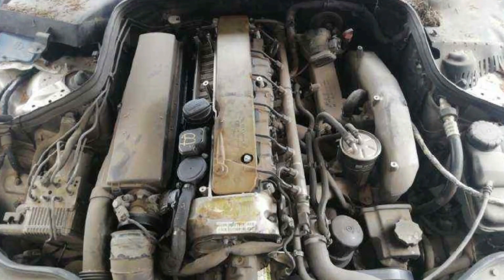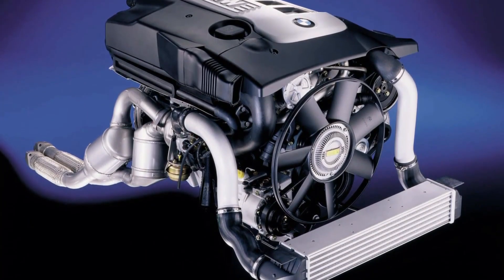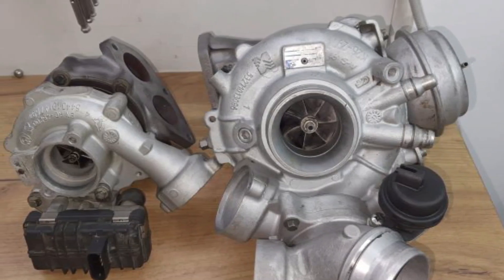And here's the most impressive part: the 1HDT can run on low-quality fuel without missing a beat. This made it a favorite in remote areas and developing countries, where fuel quality can be questionable.